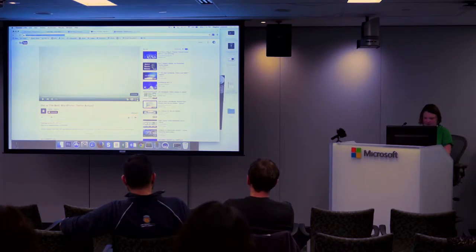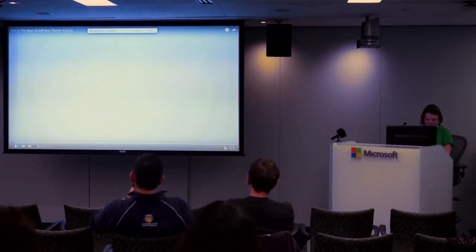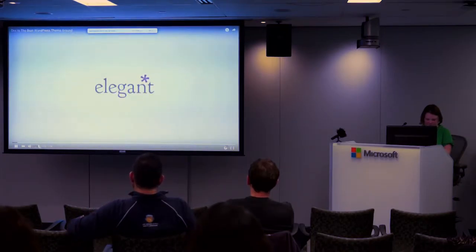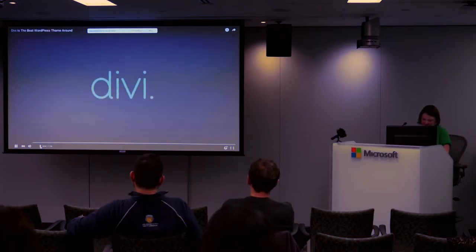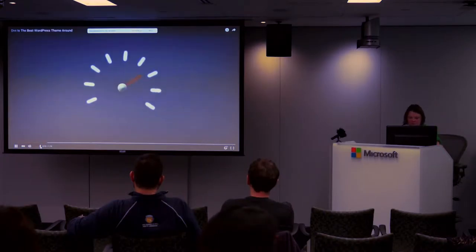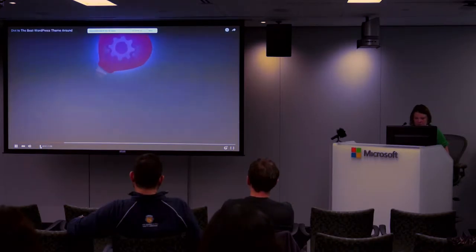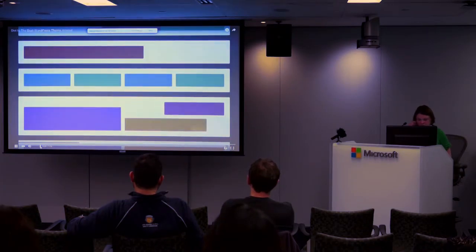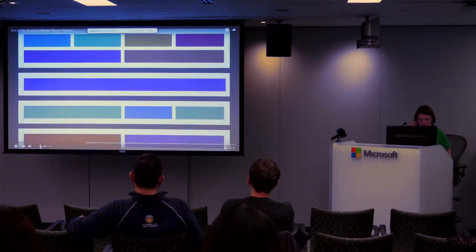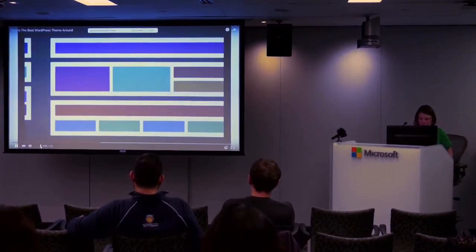I was going to play you the demo video they have, because it's kind of cute. Divi is a new kind of theme — smart, flexible, and built on the foundation of powerful features that give you creative control over your website. Design elements are broken down into building blocks that can be customized and arranged in any number of ways. Using Divi's drag-and-drop builder, anyone can easily create the perfect website.